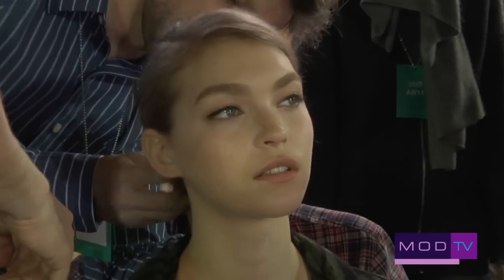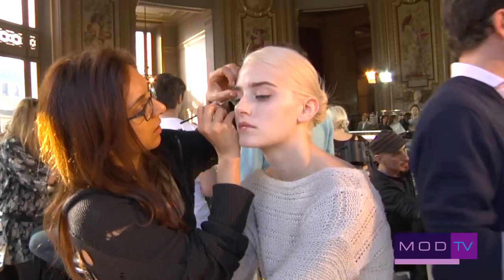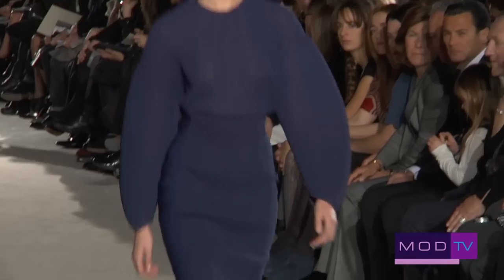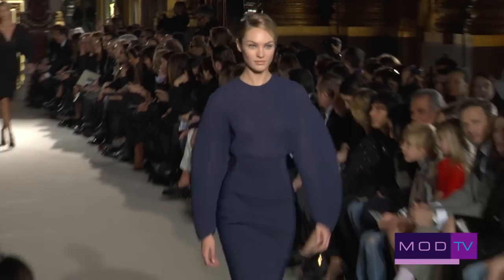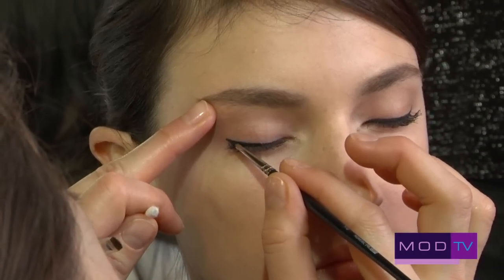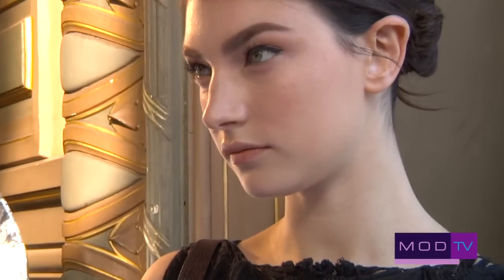Stella loves clean skin and we've done a tiny bit of blush, just because it's early in the morning. We've done a little black liquid liner that lifts slightly, because there's a really dark black opening section and Stella was like, I really want something this season. So this season we've got liquid liner and brown mascara, very very natural, very healthy skin and groomed brows.